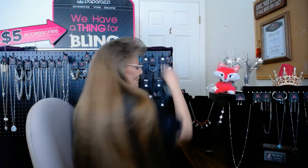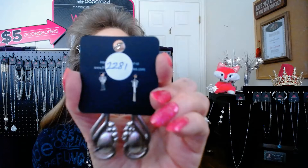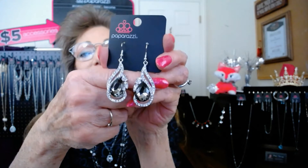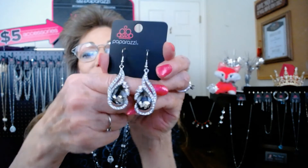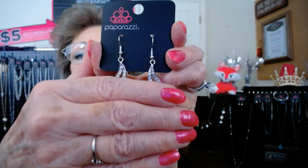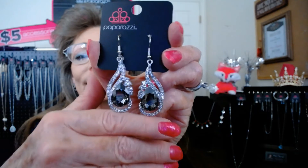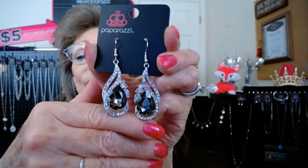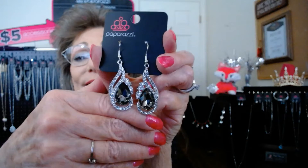Just for fun, item 22.81 — this is a 'Dance Floor Diva' earring. I have these in multiple colors, but I'm going to show you the silver, because the silver and diamond in these is a wonderful accent to the Diva necklace I just showed you. With the neutral silver, you can still wear these with anything. Aren't they gorgeous? Item 22.81, $5.